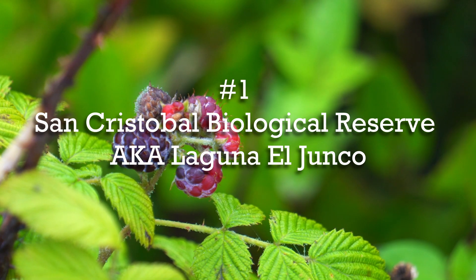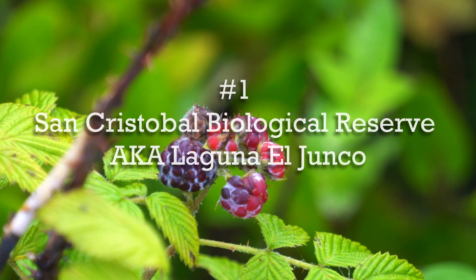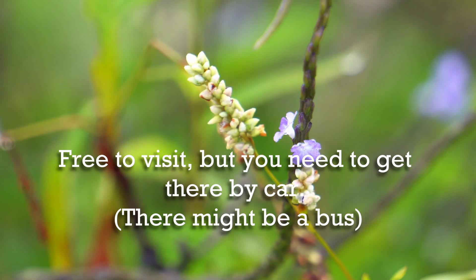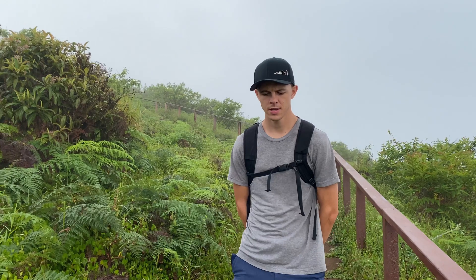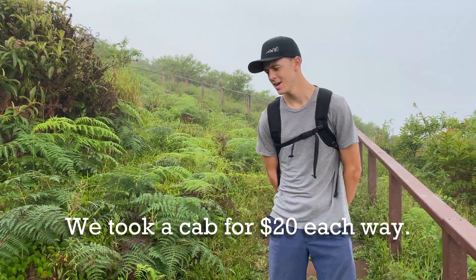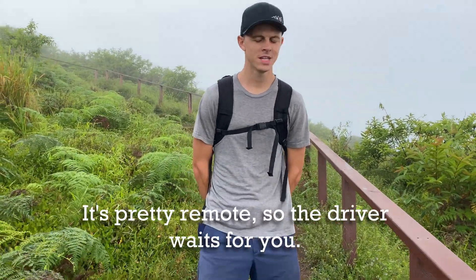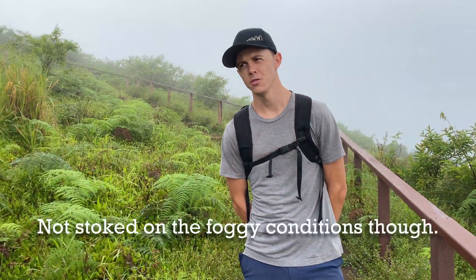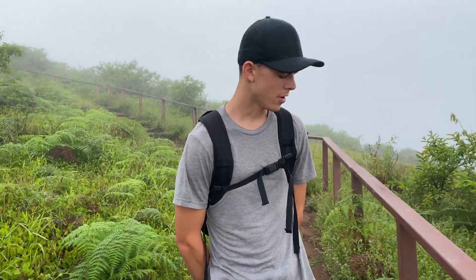Number one is San Cristobal Biological Reserve, or Laguna El Junco. While it's free to visit, you do have to get here, which is only possible by car — I don't think there are local buses. We got in a cab; apparently it would be like $20 each way. We're going to try to go see this lagoon that I think is in the crater of an old volcano.